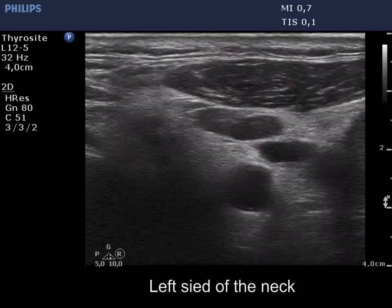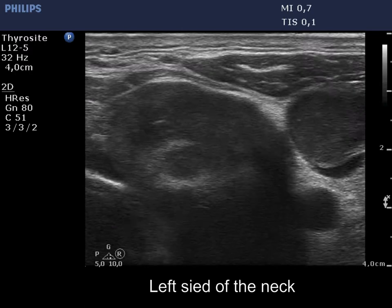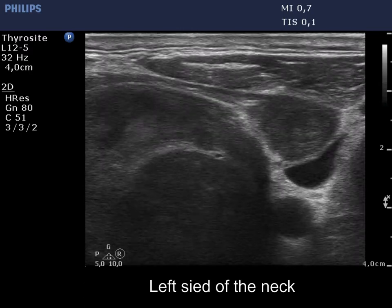There are multiple metastatic lymph nodes lateral to the left lobe. They do not present a regular hilum.